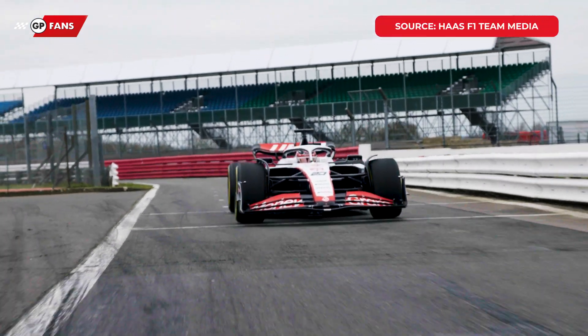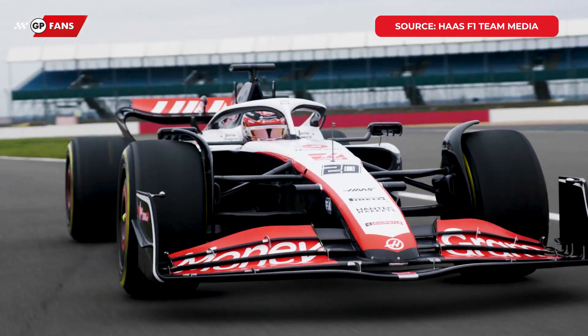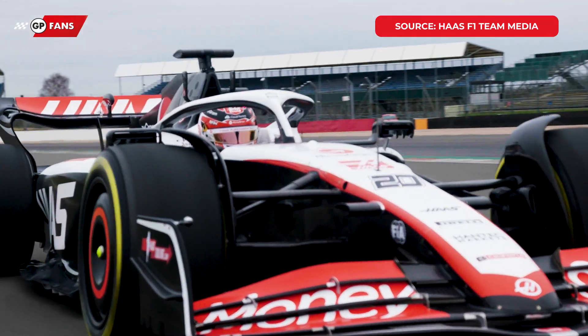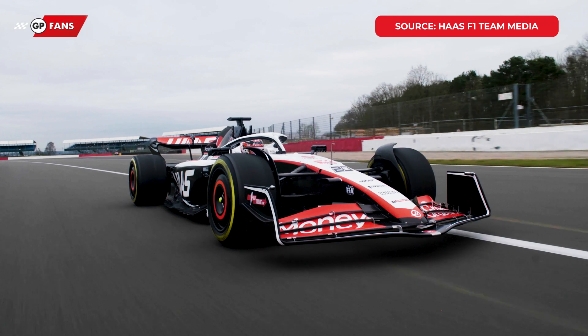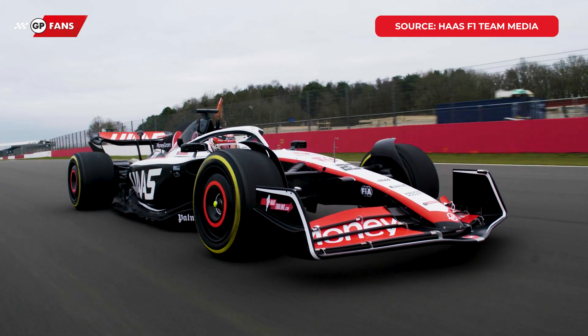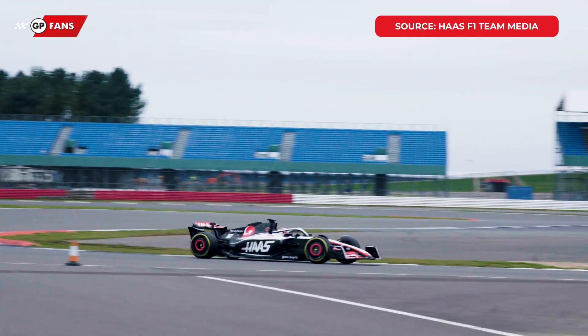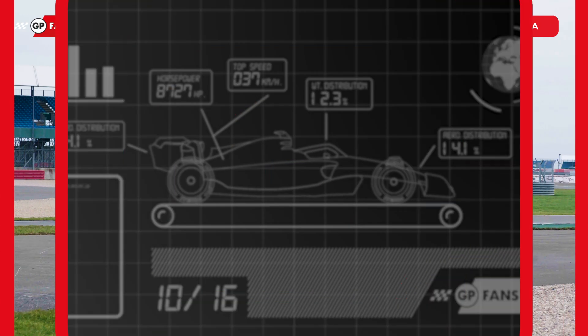Formula One teams are increasingly choosing to blacken parts of their car. A largely black car is basically lighter than a car adorned in the team's colours, and that is for two specific reasons. I'm Odie Wilson for GP Fans, and this is why black is better on Formula One cars.